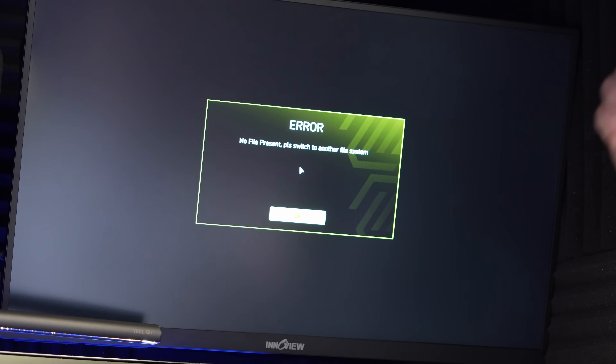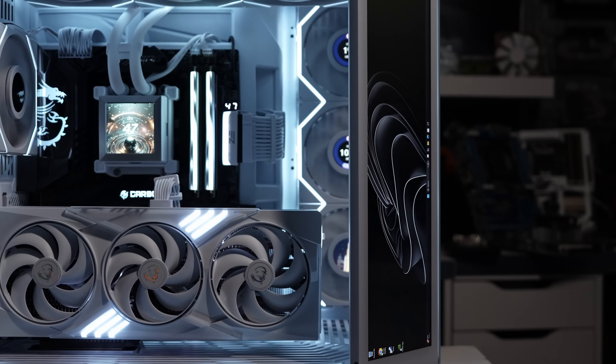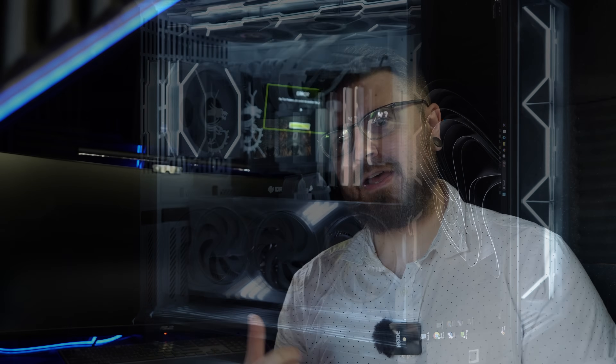We enter flash mode and get an error every single time — 'no file present, please switch to another file system.' This is a known working USB that I use all the time. Just recently I built with another X870 MSI board and used the same USB to flash the BIOS no problem. So I know for a fact something is definitely going on with this board, and unfortunately it looks like we're going to have to rip it out.